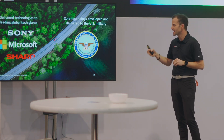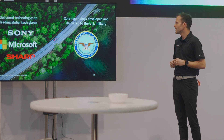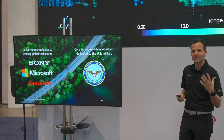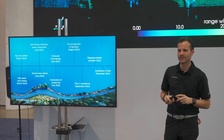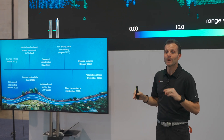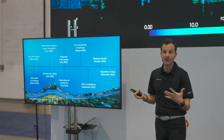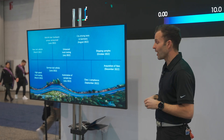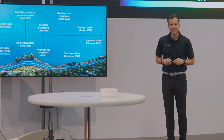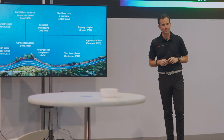We already deliver technologies to some of the largest global tech companies like Sony, Microsoft, and Sharp, as well as developing core technology for the US military with the Department of Defense. 2022 was a pivotal year for Microvision. Throughout the year, we hit all of the commitments and milestones we set — from conducting numerous rounds of track testing with our test vehicle, to automating our sample line, achieving Class 1 compliance, and beginning to ship samples to customers in the fall of 2022.